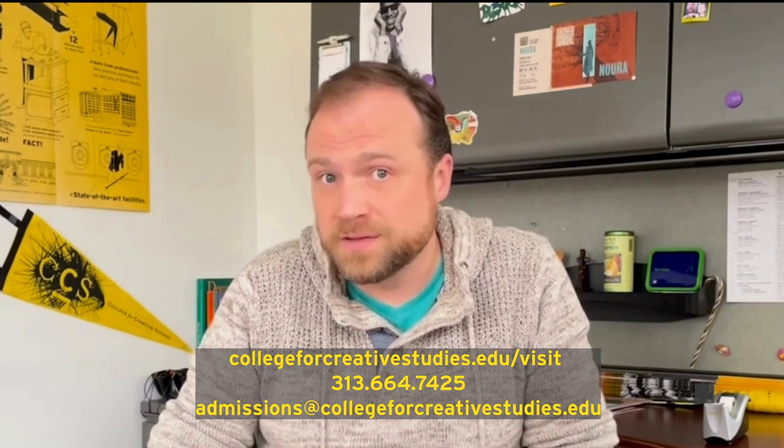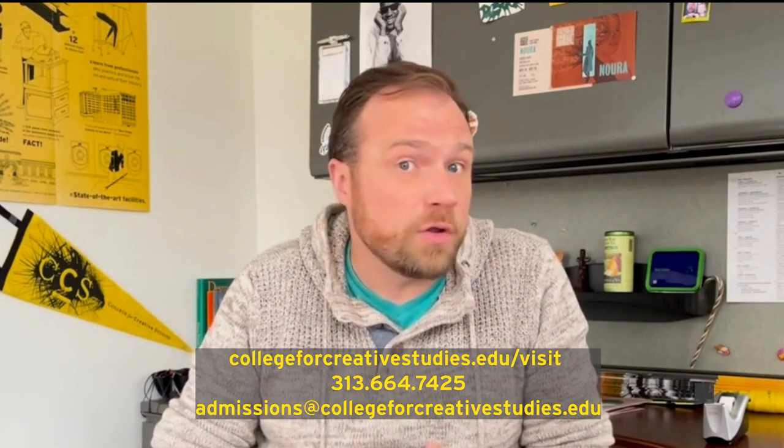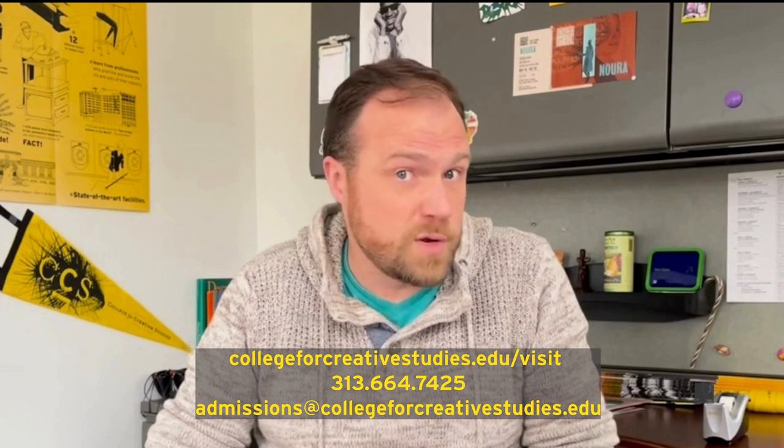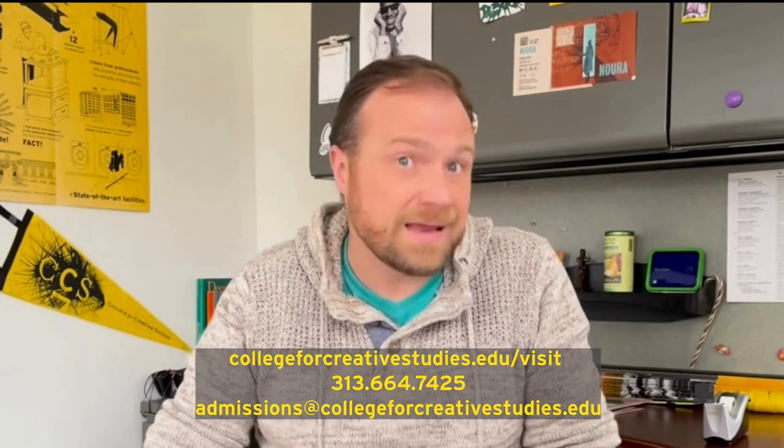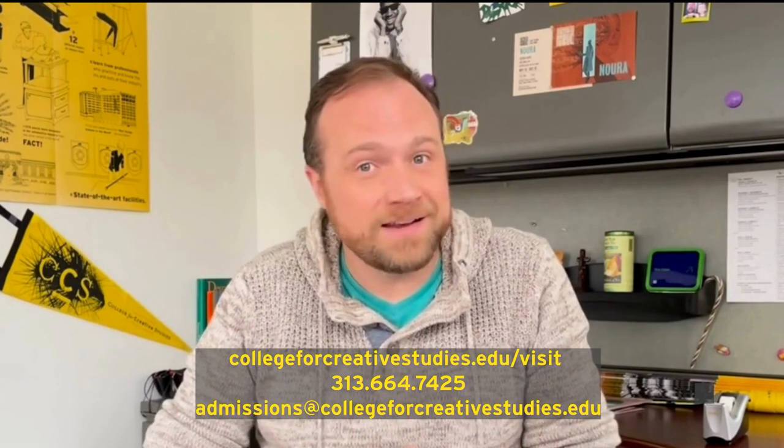I hope this video helps you. And remember, if you're feeling nervous about your portfolio, you can always request an informal review with an admissions representative, like me, to get supportive feedback. All you need to do is use the request informal review link on our website, collegeforcreativestudies.edu/visit. Or you can call the admissions office at 313-664-7425, or email us at admissions@collegeforcreativestudies.edu. We are here to help you put your best foot forward in your work, and we can't wait to learn more about you, what you make, and how you think.